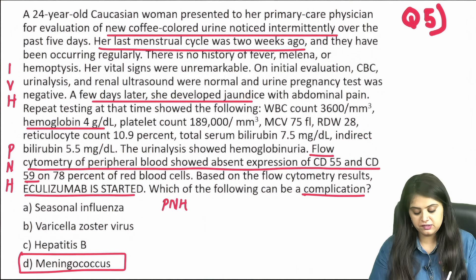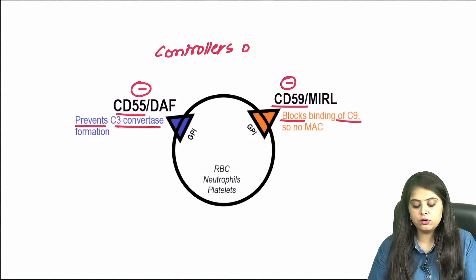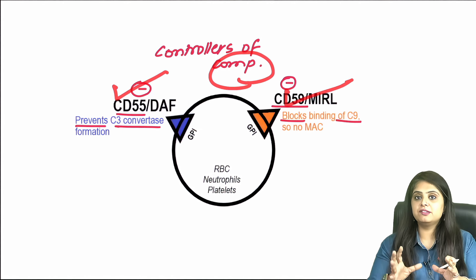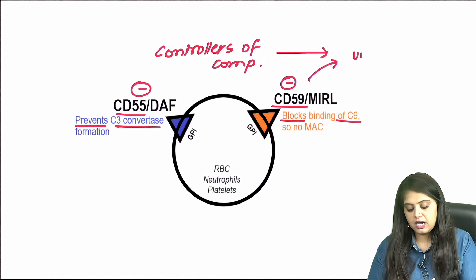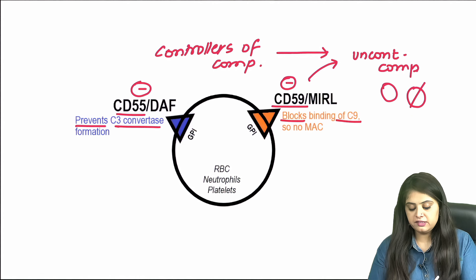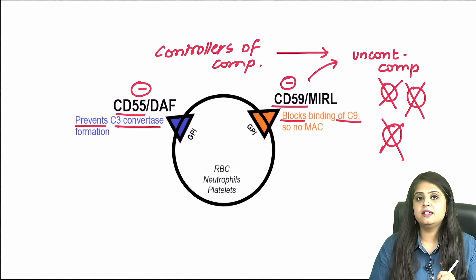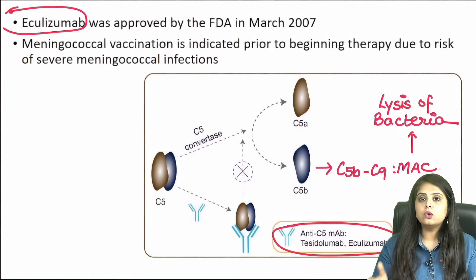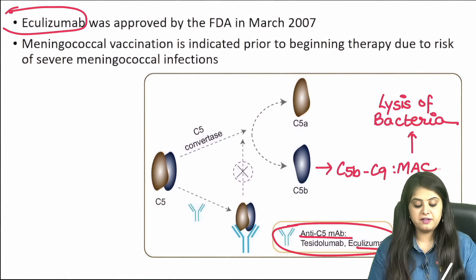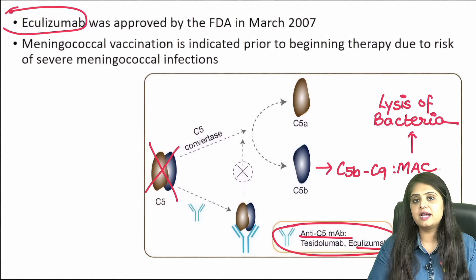The question asks about a complication of eculizumab — the answer is meningococcal infection. PNH occurs because CD55 and CD59 are absent; their job is to control the complement system. Without them, the complement system is uncontrolled and attacks RBCs. Eculizumab is anti-C5, blocking the complement pathway. This stops hemolysis, but by blocking complement, it also prevents MAC (membrane attack complex) formation.